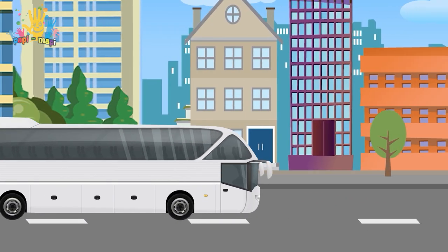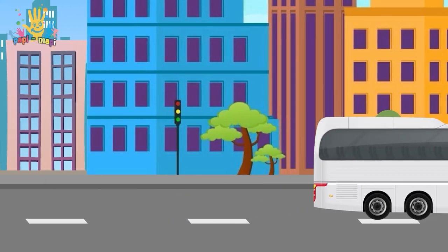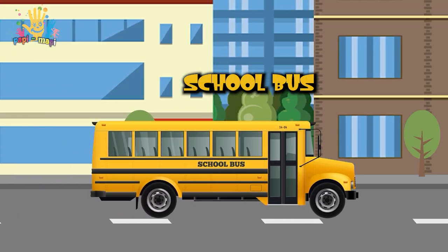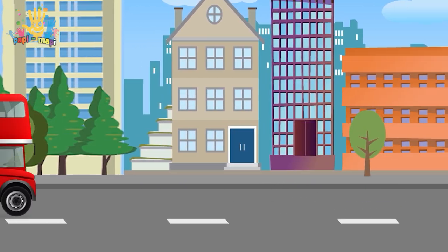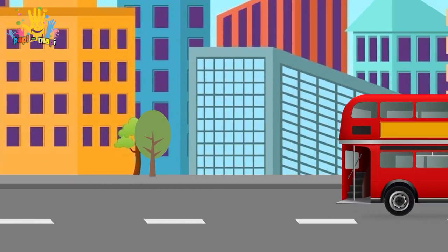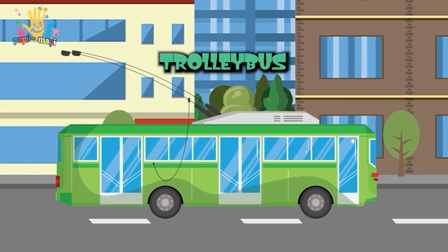What do we have next? Bus. And this is our school bus — when I was little, I rode it to school. There are also double-decker buses. Most often they can be found in London. And this is our trolley bus.